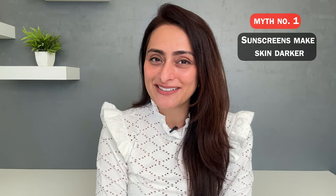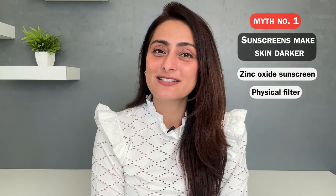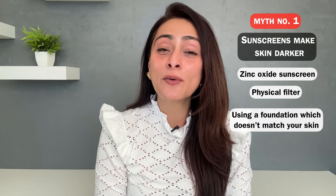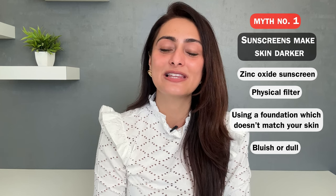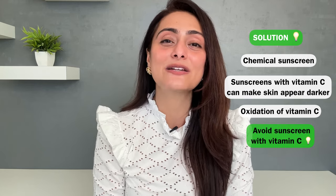Myth number one: sunscreen makes skin darker. This happens when you are using a zinc oxide sunscreen or a sunscreen with a physical filter that is not matching your skin. Sunscreens do not make your skin dark — it's like using a foundation that does not match your skin. If you're using a sunscreen with zinc oxide, it'll just make your skin appear a little bluish, a little dull. That is the number one reason why you feel your skin looks darker. You can go for a chemical sunscreen which does not have zinc oxide — that will blend well and match your skin better. Also, using sunscreens with antioxidants like vitamin C can sometimes make your skin darker because the vitamin C can oxidize. So try to avoid sunscreens with vitamin C if you feel it makes your skin darker.